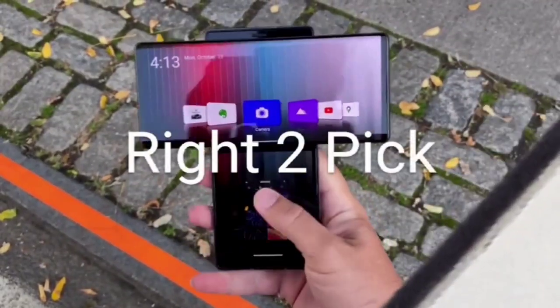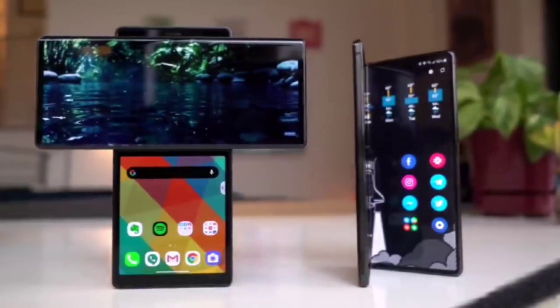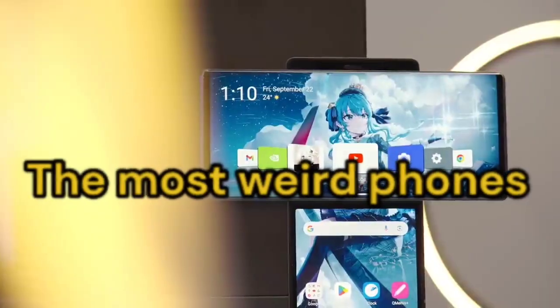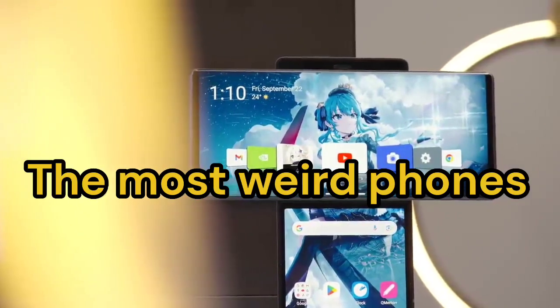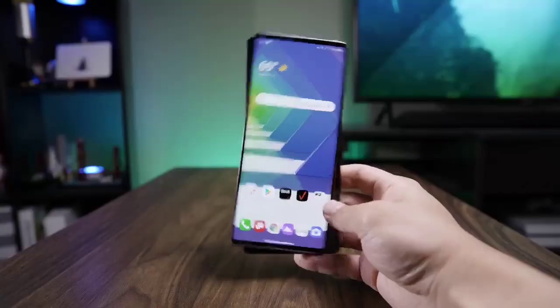Hey everyone, welcome back to my channel. I'm back with an interesting topic today — the most weird mobile phones that you've barely heard about. So stay tuned.